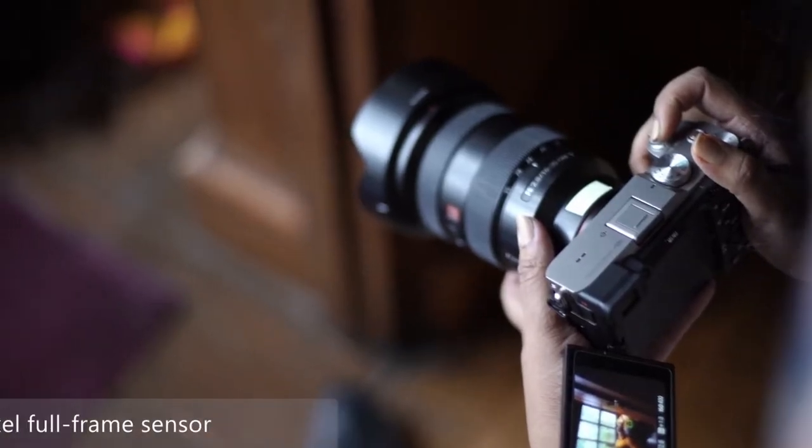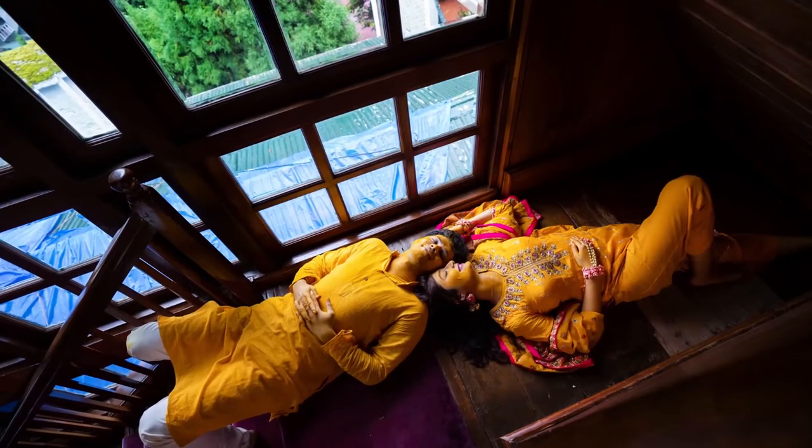24.2 megapixel gives me enough details in all conditions. Zoom in the picture and you still have so much clarity.